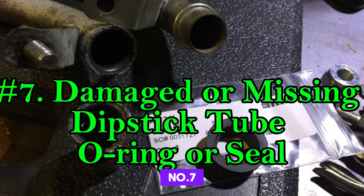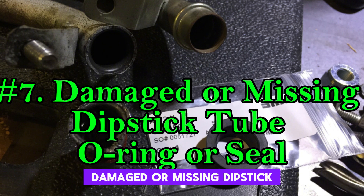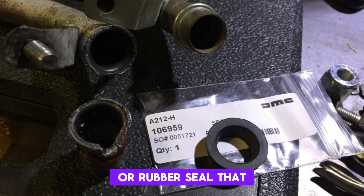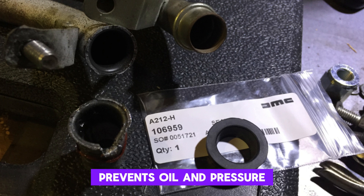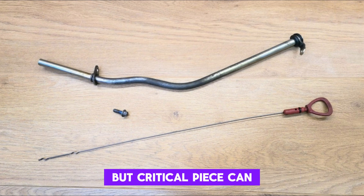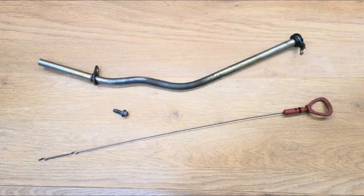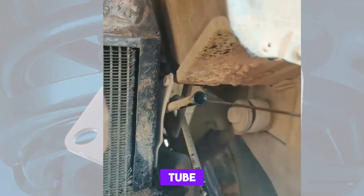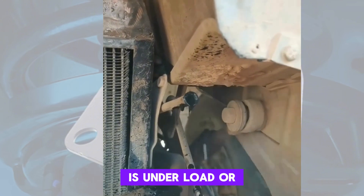Number 7: Damaged or Missing Dipstick Tube O-Ring or Seal. At the base of many dipstick tubes, there's an o-ring or rubber seal that prevents oil and pressure from escaping. Over time, this small but critical piece can dry out, crack, or even fall off unnoticed. Without a good seal, crankcase pressure can push oil up the dipstick tube, especially when the engine is under load or revving high.